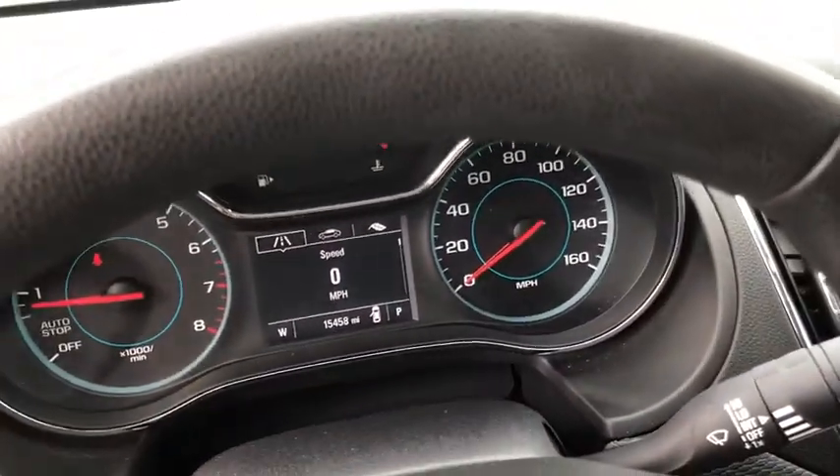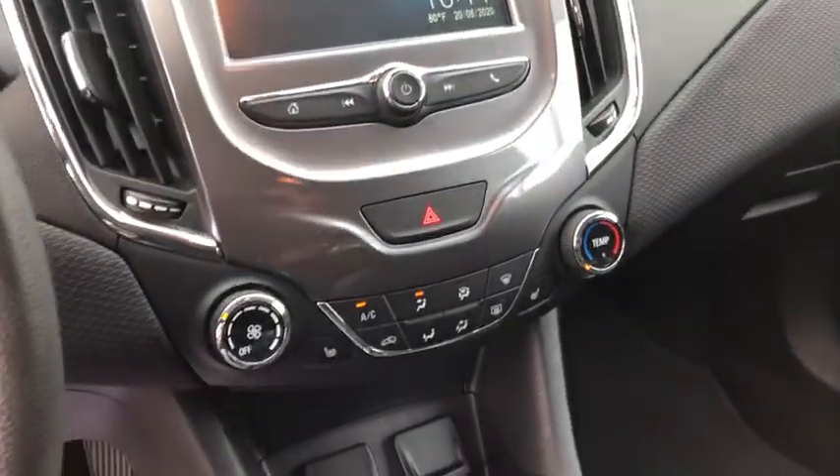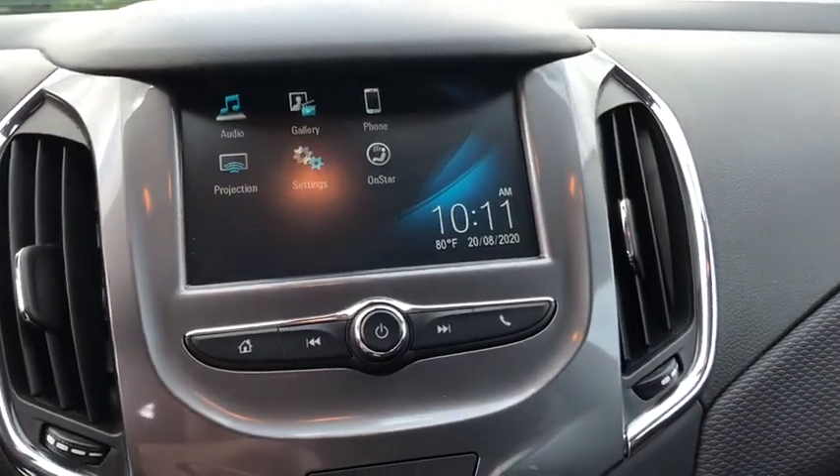Compass, security system, trip computer, rear window defroster, remote keyless entry, panic alarm, Sirius satellite radio, tachometer, brake assist, convenience package.